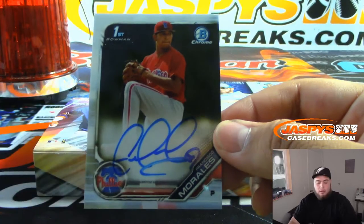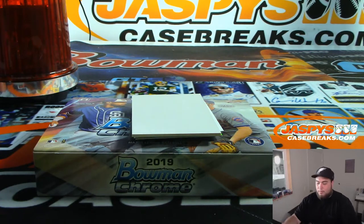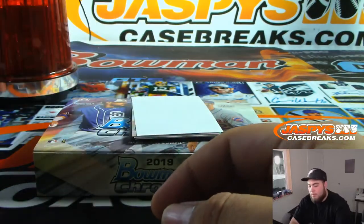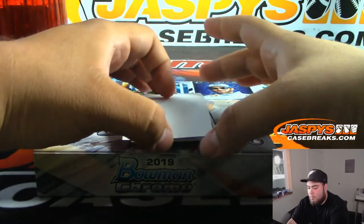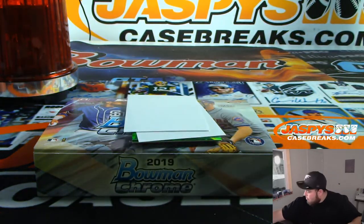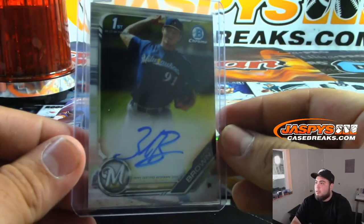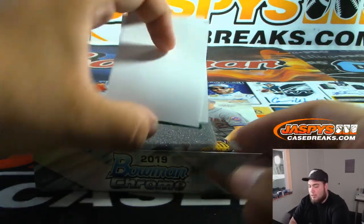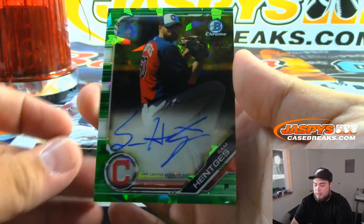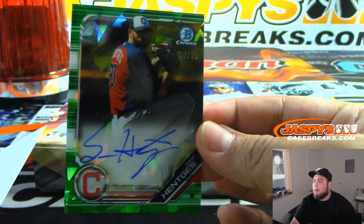Last box — we got Morales for the Phillies. We got Milwaukee, Zac Brown. And the last one is a green — look at that, it's like an atomic green — Sam Heintjes, Cleveland Indians.